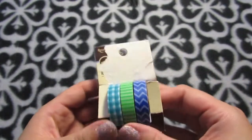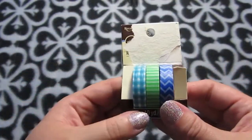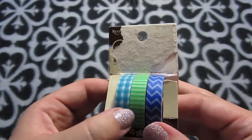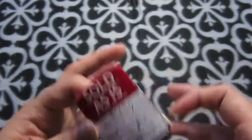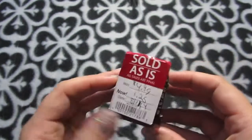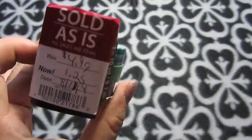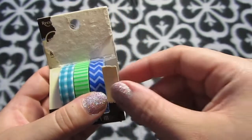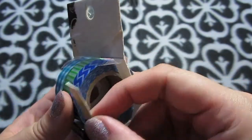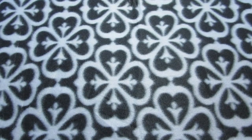First thing I got — I picked these up today — some washi tapes. These were cute: there's a gingham, a green stripe, and a blue chevron. I love that Michaels does this; they were $4.99 sold as-is for $1.25 just because the package was ripped. I also have some other new washi tapes.